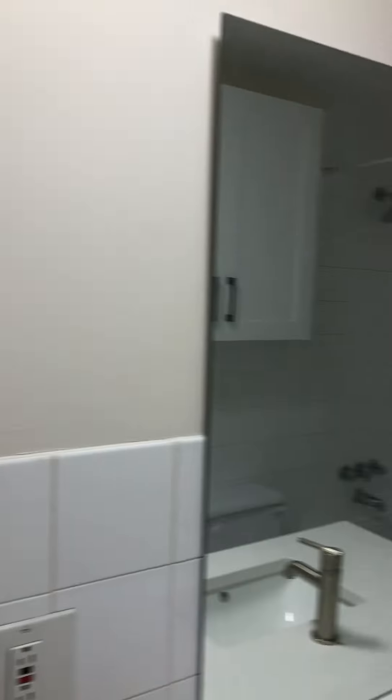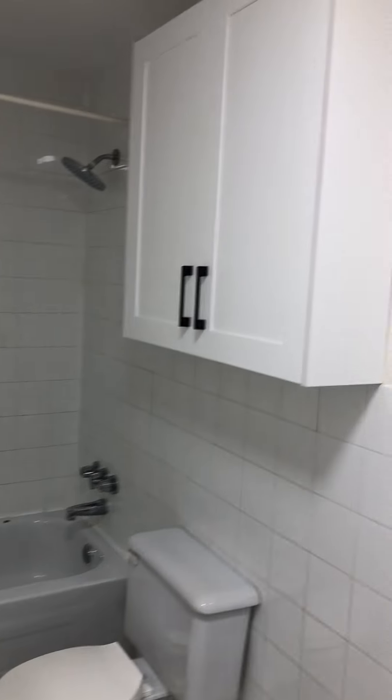And here we have the washer/dryer intake and the bathroom, with the new vanity — and that is it.